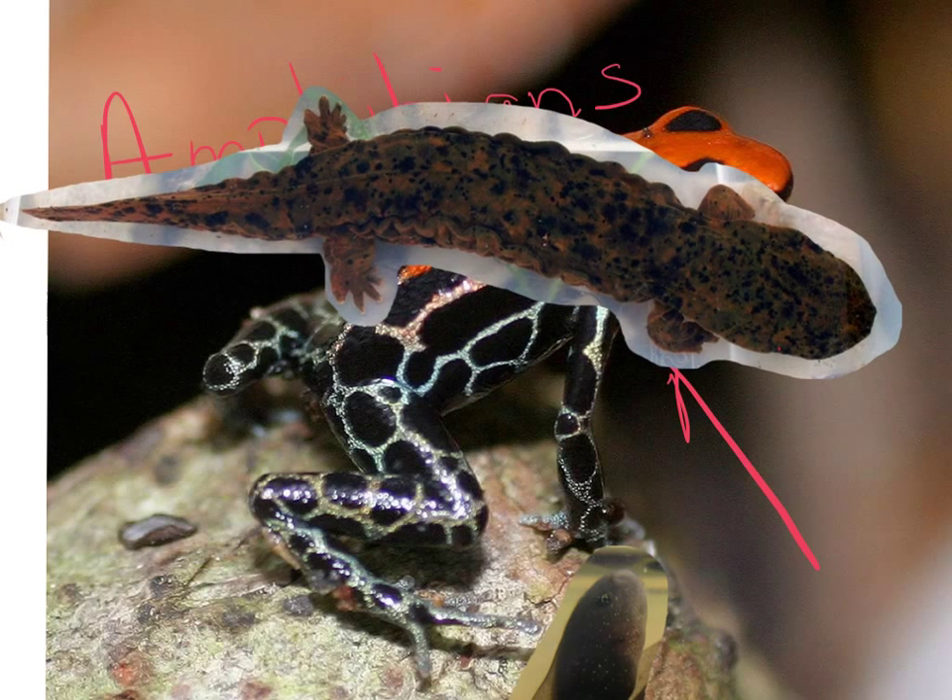And this salamander here is called a hellbender. Hellbenders are very important to humans because they're an indicator species. They're one of the first animals that are going to start dying off when there's pollution in rivers and lakes.